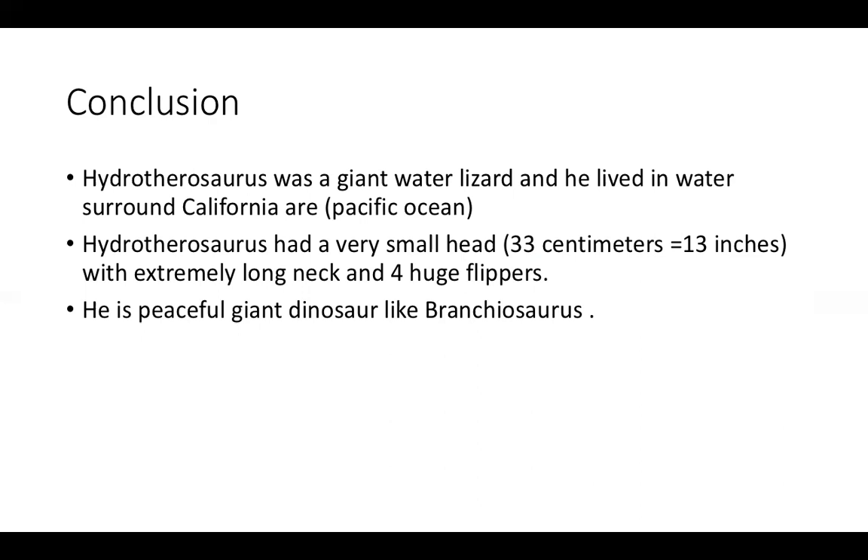To sum up, on land we have Brachiosaurus, who just ate leaves from trees, and in the ocean we have Hydrotherosaurus. Even though their size is so big and giant, they are beautiful animals that just ate little tiny things.